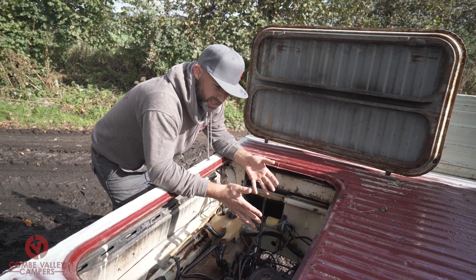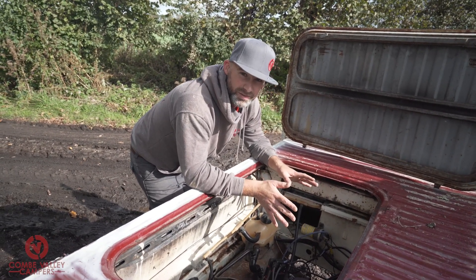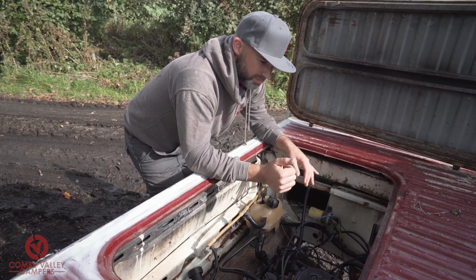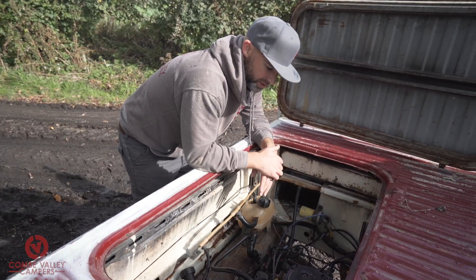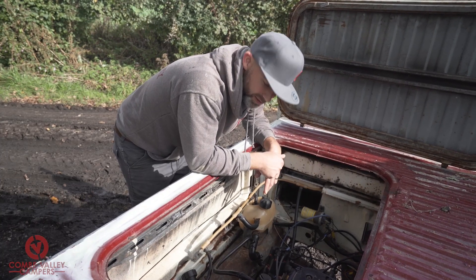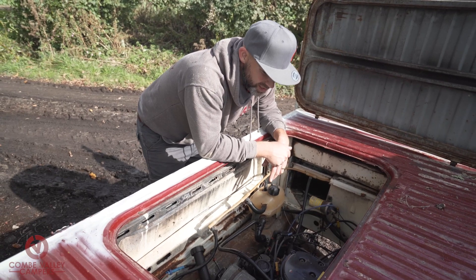Despite what everybody says about these vehicles always overheating or catching fire - yeah, if you don't look after them, maybe. So we'll show you how to bleed the system and get the cooling system working properly. We're also going to be replacing the fuel lines because these have got some real dodgy fuel lines on it - some of them haven't even got pipe clamps on them. So look forward to going through that.